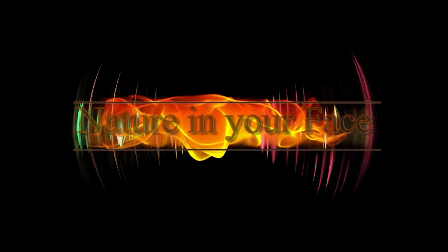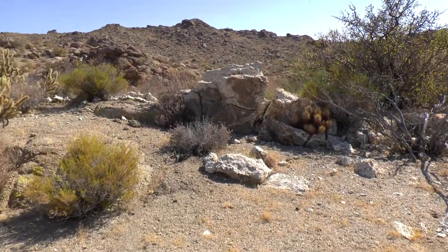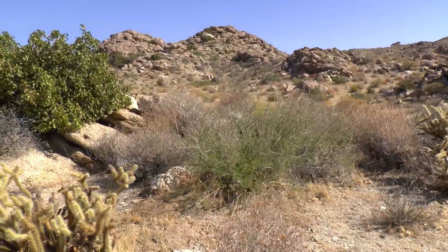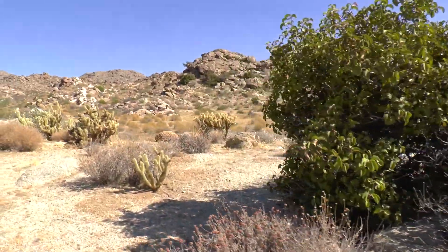So sit back and get ready for a little venomous nature in your face. All right, we're gonna start out at higher elevations. There's only two species of rattlesnake of the four that can be found up here — that would be the Red Diamond as well as the Speckled Rattlesnake.